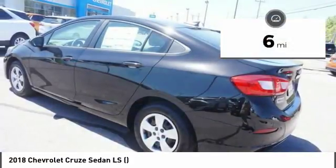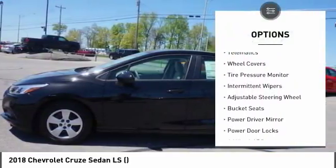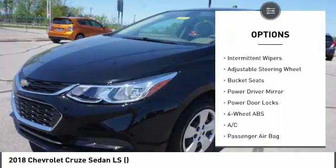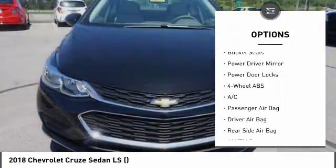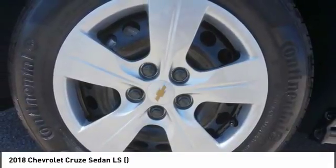Here are some of this vehicle's great options: backup camera, traction control, keyless entry, stability control, Bluetooth, driver airbag, adjustable steering wheel, power steering, 4-wheel disc brakes, and 4-wheel ABS.